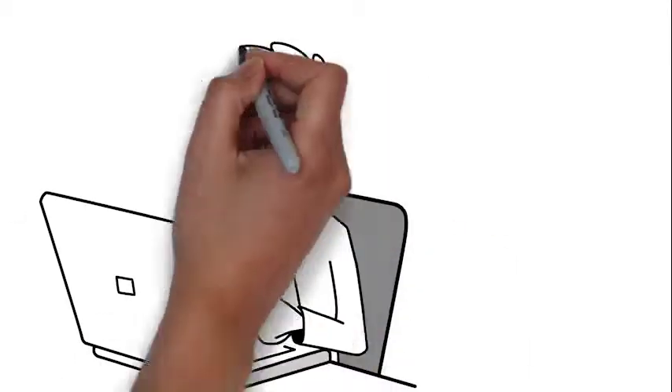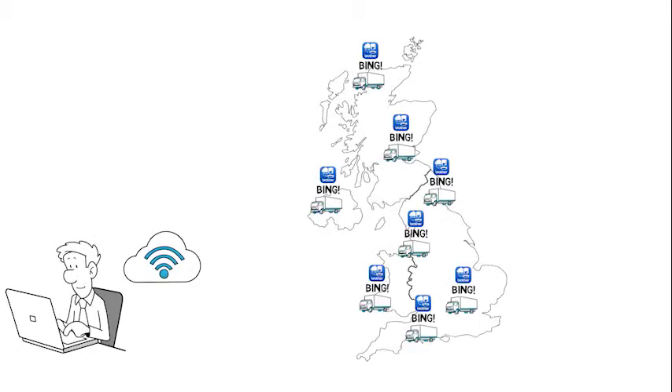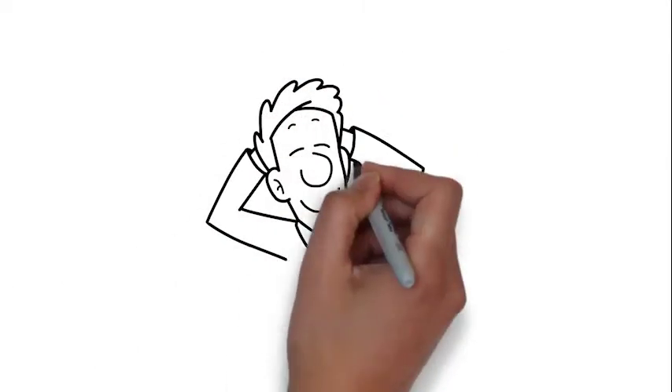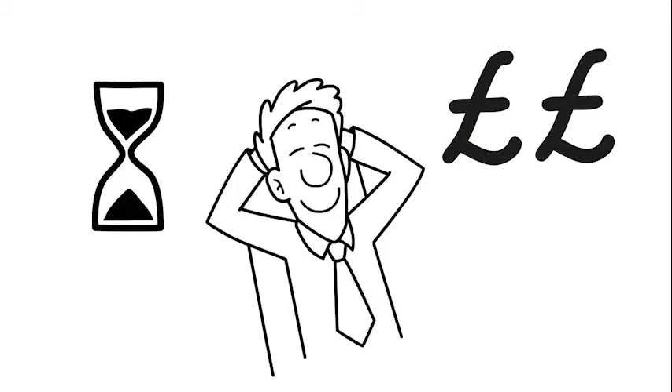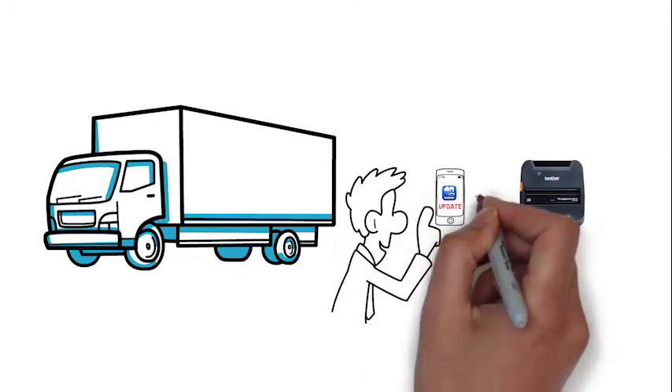With Brother Mobile Deploy, administrators simply post updates to the cloud and Mobile Deploy notifies field workers that an update is available, saving hours of administrative time, tech support and shipping costs. With a single push of a button, Mobile Deploy updates the Brother printer automatically. It's that easy.